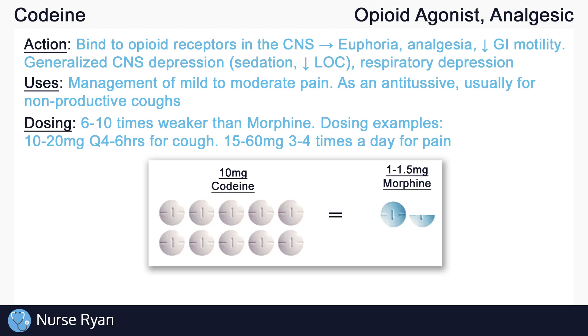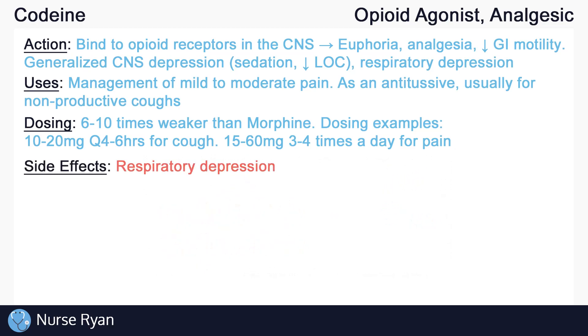Always start with lower doses and increase slowly as instructed by the healthcare provider. Opioids can cause respiratory depression, which can be life-threatening — it is one of the major side effects that we look out for. Constipation is also an important side effect due to decreased GI motility. CNS depression side effects may manifest as dizziness, headache, sedation or decreased level of consciousness, confusion, hallucinations, and more.